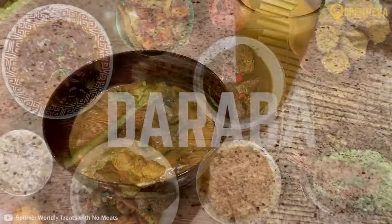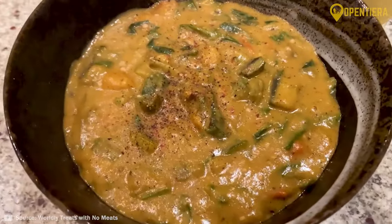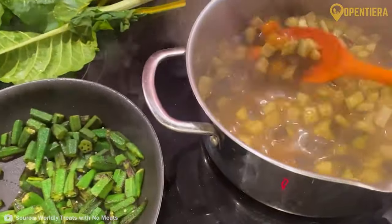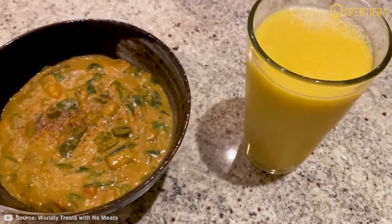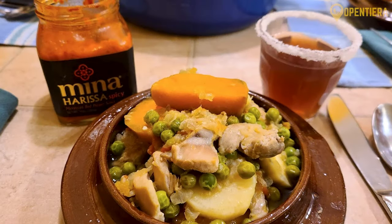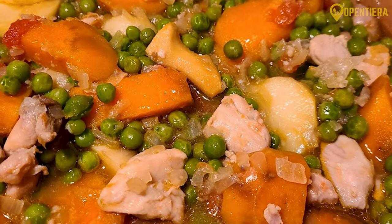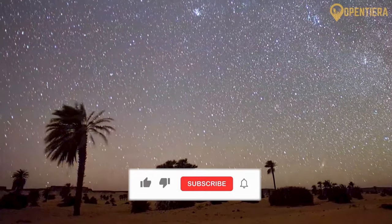Darabha is a hearty Chadian peanut and vegetable stew featuring a sauce made from ground peanut paste, diced tomatoes, okra, sweet potatoes, eggplants, and spinach or other greens. Turmeric, ginger, and cayenne pepper add zesty flavor. Darabha is spooned over rice, boiled cassava, or fried plantains. Bungaou is a Chadian lamb and sweet potato stew seasoned with fragrant spices like ginger, garlic, onions, and tomatoes with bouillon for a savory touch. Some variations include additional vegetables or legumes. Bungaou is served warm over fluffy couscous or white rice as a main meal.